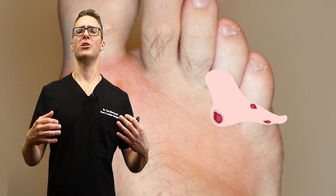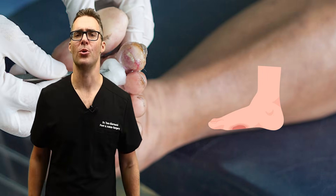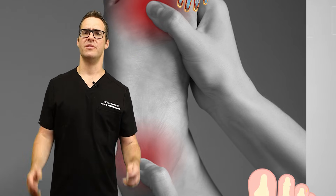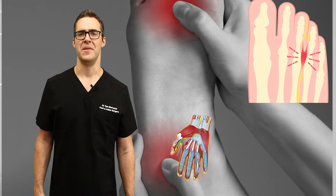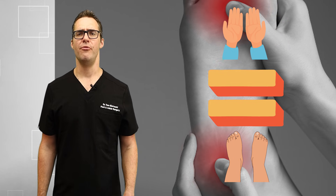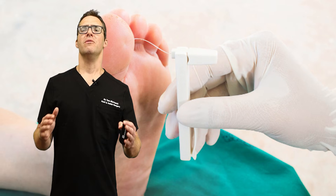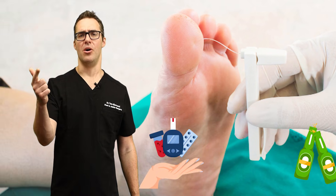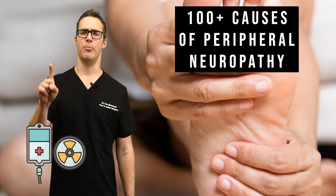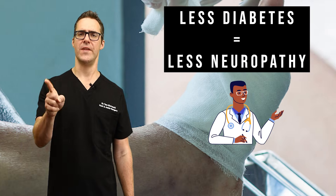A diabetic foot ulcer first starts with diabetic peripheral neuropathy — numbness in the foot. Most people don't even know they have the early stages. Peripheral neuropathy means the nerves in your fingers and toes are not working well. It affects both hands and both feet equally — if one foot is worse than the other, it's probably not purely peripheral neuropathy. It can be caused by diabetes, alcohol, medications, chemotherapy — over a hundred different causes. The number one best thing you can do is get a doctor to properly diagnose it, find out exactly why you're getting it, and fix that cause.